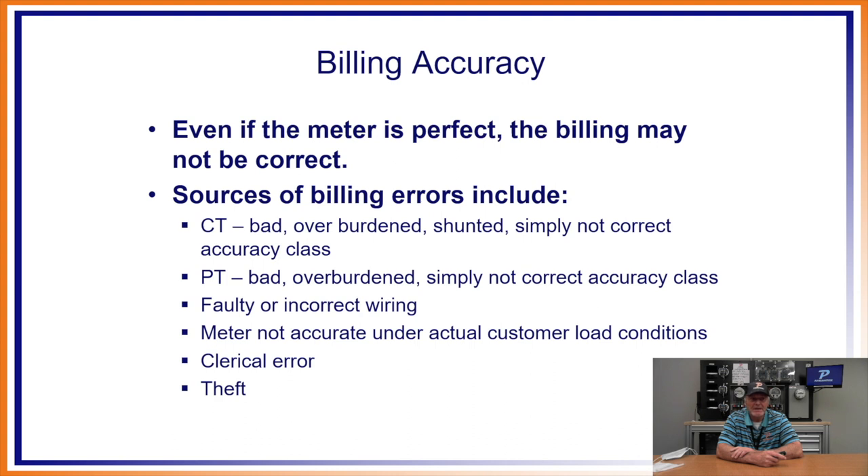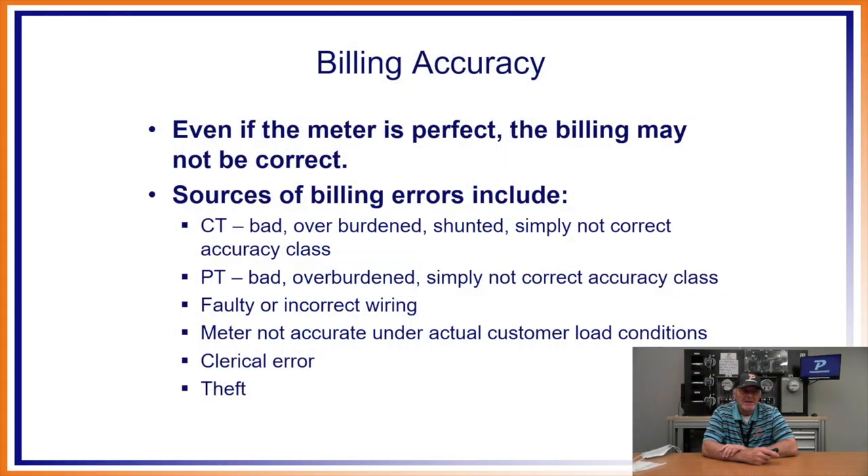The meter is not accurate under actual customer load conditions — tested fine with sinusoidal waves, but not so good when plugged back into the socket and tested with real load. Then you have clerical errors, which normally we always ping on billing multipliers. And then obviously you have theft.